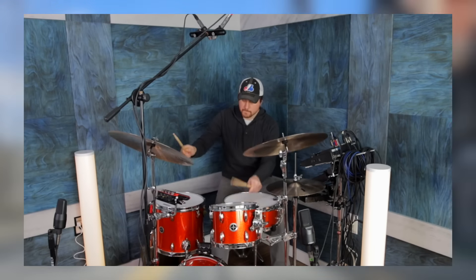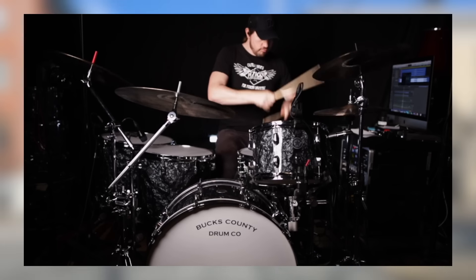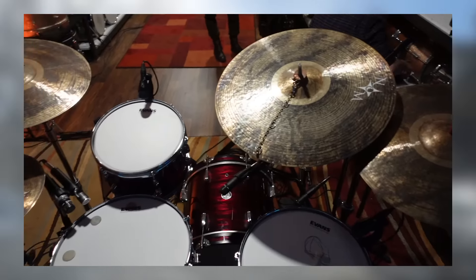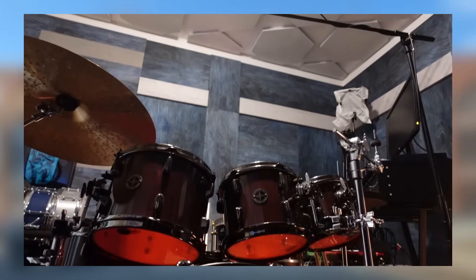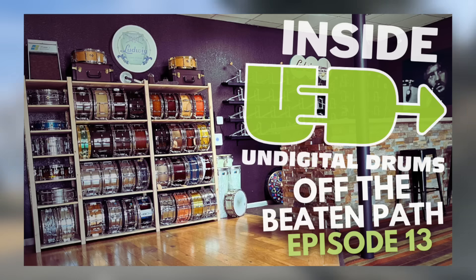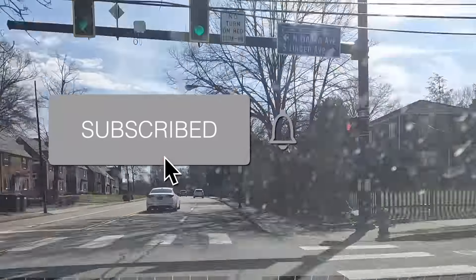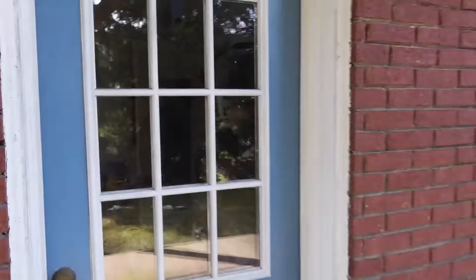In addition to all of his work within the drum industry, Mike is also an active performer and session musician. The space he's built at home for creating content, live streaming, and remote sessions is a great example of how productive you can be with a spare room in your house. I want to remind you that I'm creating new episodes in this series each month, so if you want to be the first to know when I release new videos, please consider subscribing. And with that said, let's take a look inside Mike Dawson's home studio.